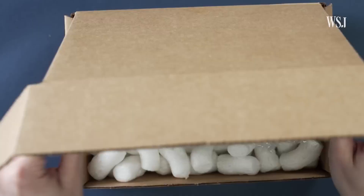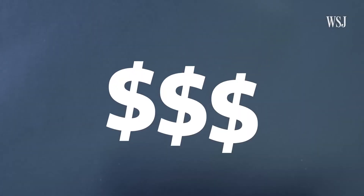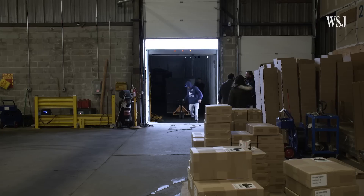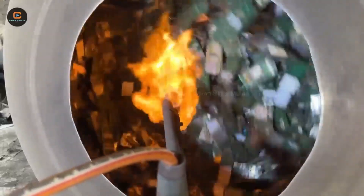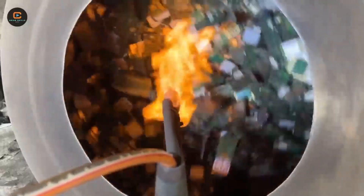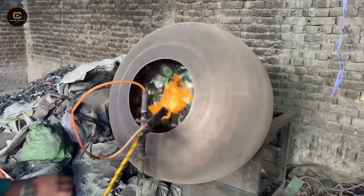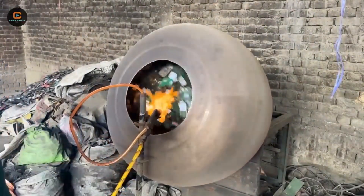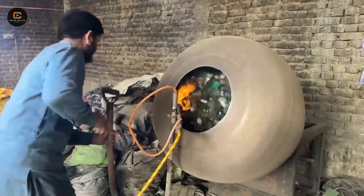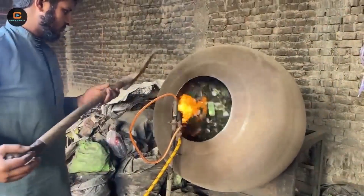Even though phone recycling has come a long way, there are still some big problems. Millions of old phones never make it to proper recycling centers. Instead, they end up in countries where they're taken apart under unsafe conditions. In many places, workers burn circuit boards in the open air just to extract valuable metals. The smoke from this process is filled with toxic chemicals, putting their health at serious risk while also polluting the environment. Without proper safety measures, lead, mercury, and other harmful substances seep into the air, soil, and water, affecting entire communities.